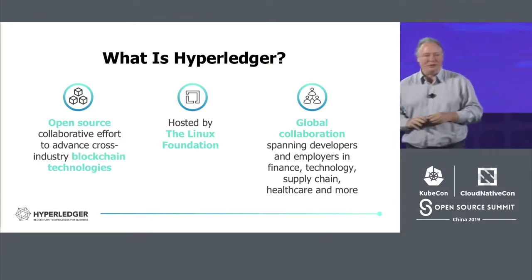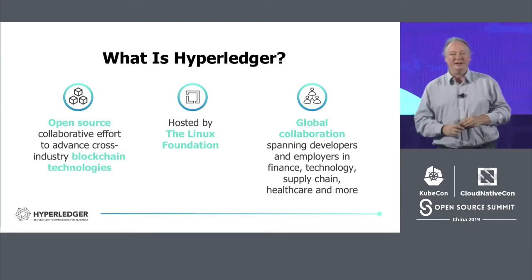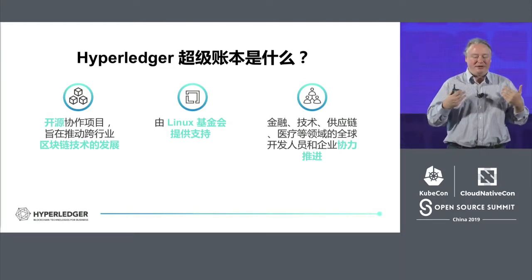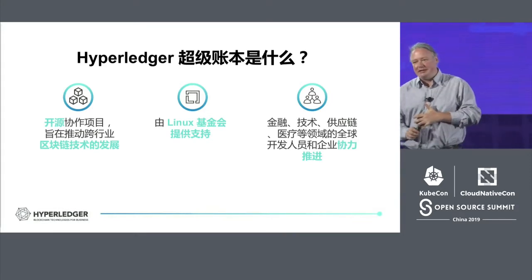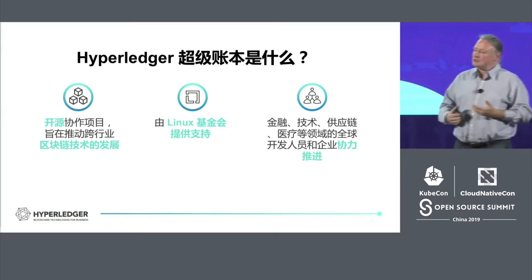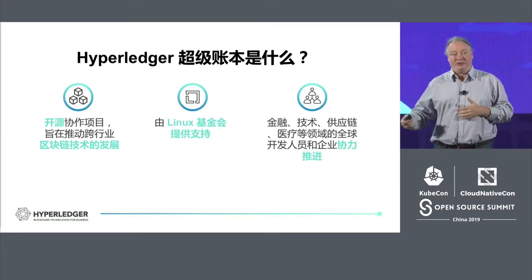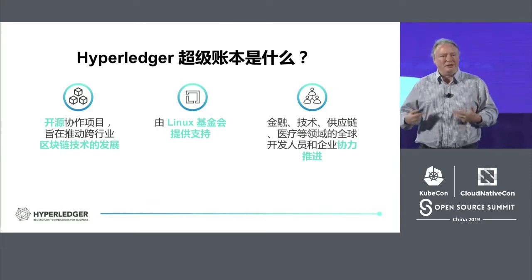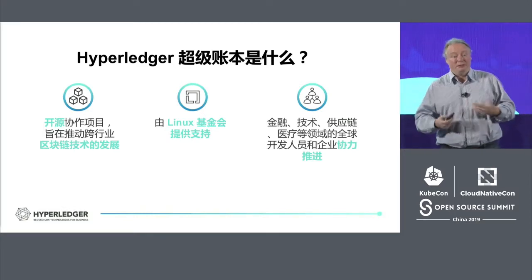Hyperledger, as many of you know, is a project hosted and embedded entirely inside the Linux Foundation like many of the other projects here. It's a three-year-old open source project to advance cross-industry blockchain technologies. When we think about blockchain technology, it's not really the cryptocurrency side of that — this is really more about the use of two technologies in particular: distributed ledgers and smart contract systems. This has been a three-year-long effort to build a series of technologies that make it possible to go out and build blockchain networks.